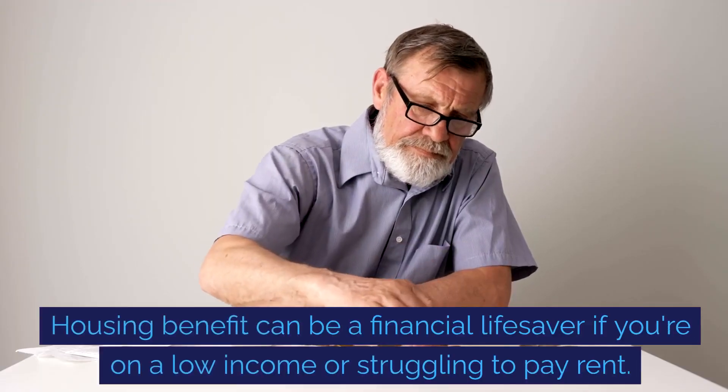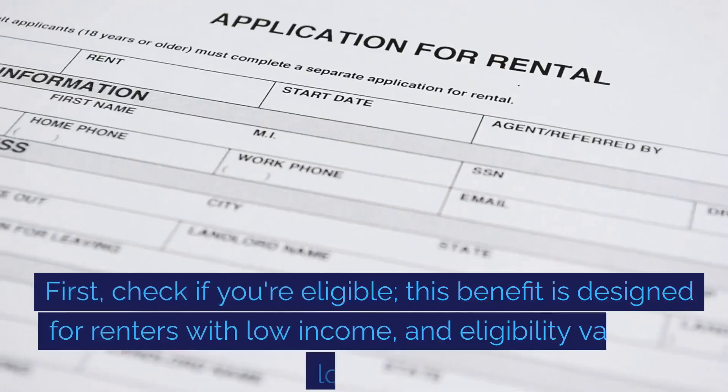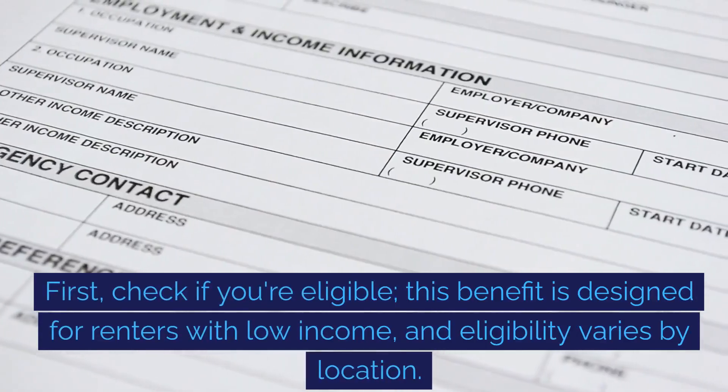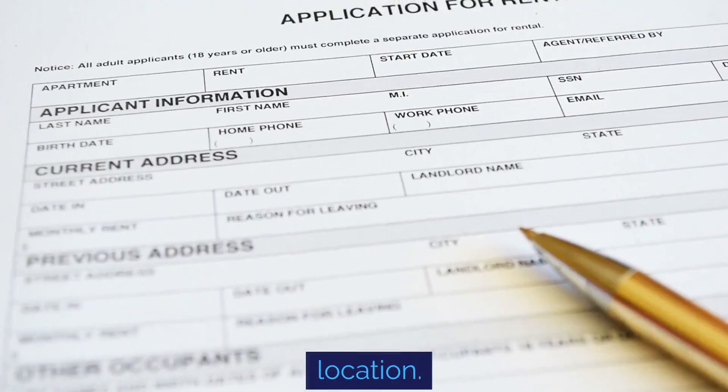Housing benefit can be a financial lifesaver if you're on a low income or struggling to pay rent. First, check if you're eligible. This benefit is designed for renters with low income and eligibility varies by location.